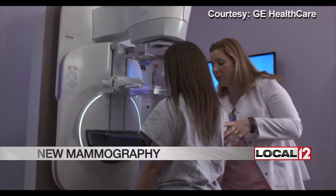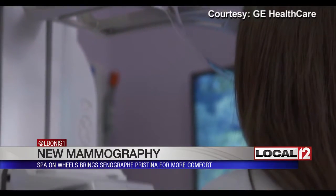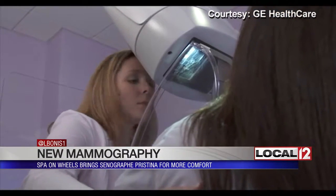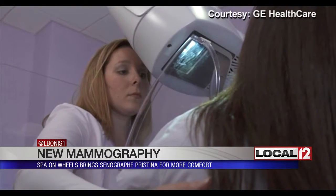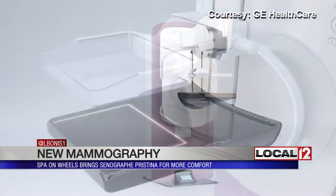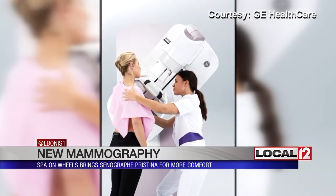It is called the Cenograph Pristina. Specialists from GE say it's designed to give women a high quality image of the breast. It also has a few differences compared to other, more traditional mammography. The image detector, for example, does not have sharp corners. The plates where the breasts fit are thinner and have less hard metal.